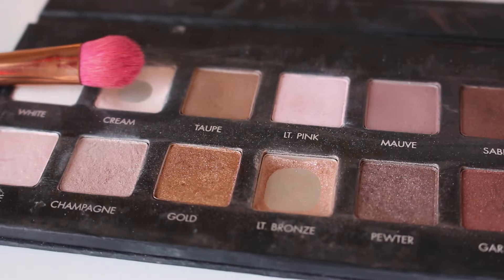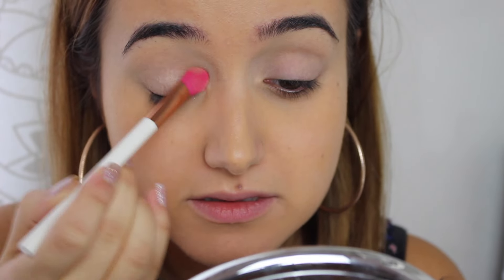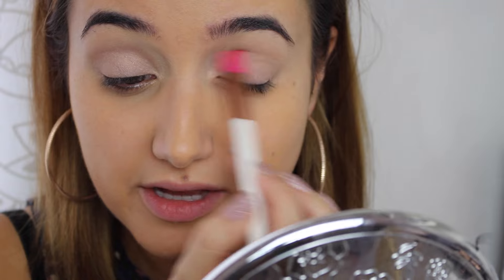Sticking with the same brush, I'm going to use LTY Bronze from the same palette and there is literally barely any left, which makes me sad — it's clearly my favourite. I think it's the first ever shadow I have finished from a palette. It's quite a nice everyday colour. I'm just blending out the edges as well, and because I'm going to add to this later I'll just leave it like this — a very natural one wash of colour over the lid.